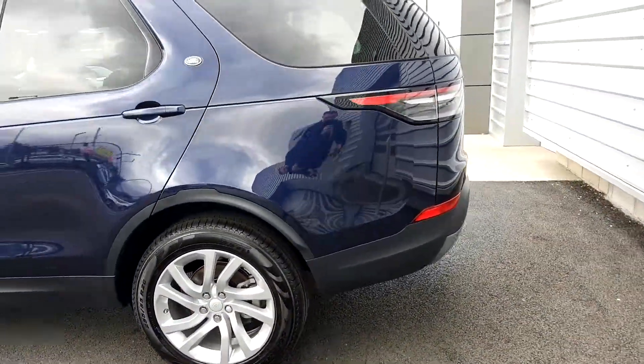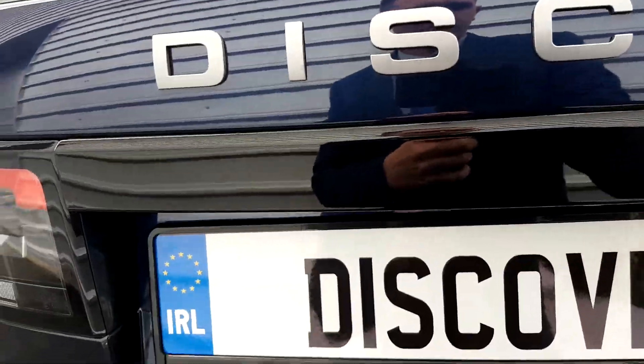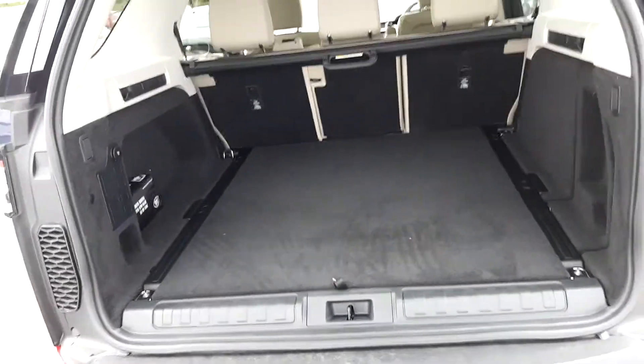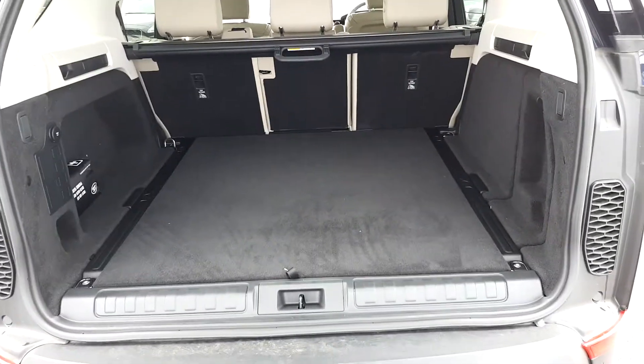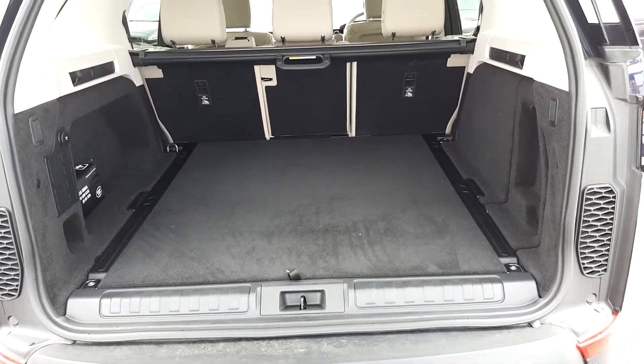If you follow me around to the back here we'll take a quick look inside the boot. As you can see, one of the main features of these cars is that they come with quite a spacious boot — it's a 1137 litre capacity.